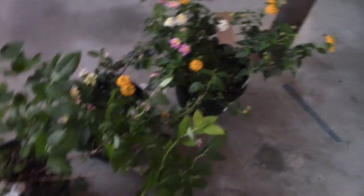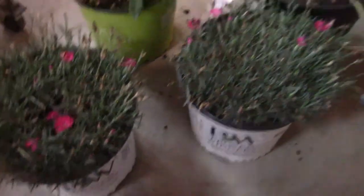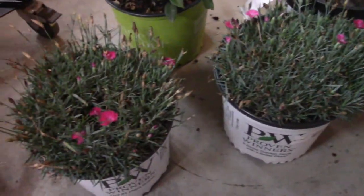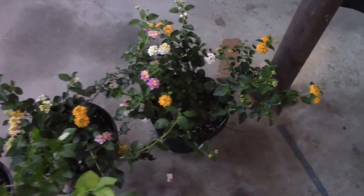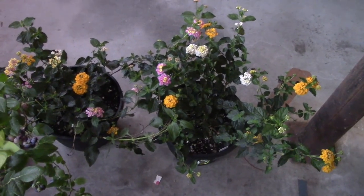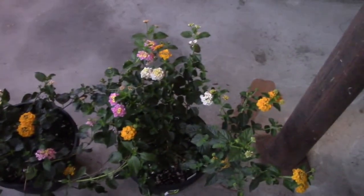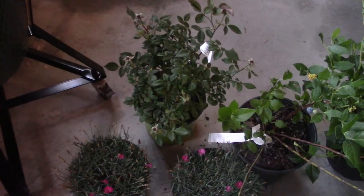We got some really pretty lantana, a blueberry bush with blueberries already on it — real healthy plants — and some dianthus. I like dianthus about as much as vinca: it's super tough and comes back every year. I'm gonna stick the two dianthus and one lantana out front because lantana likes full sun. I'll give one lantana to mama for her birthday. They also had a little knockout rose.